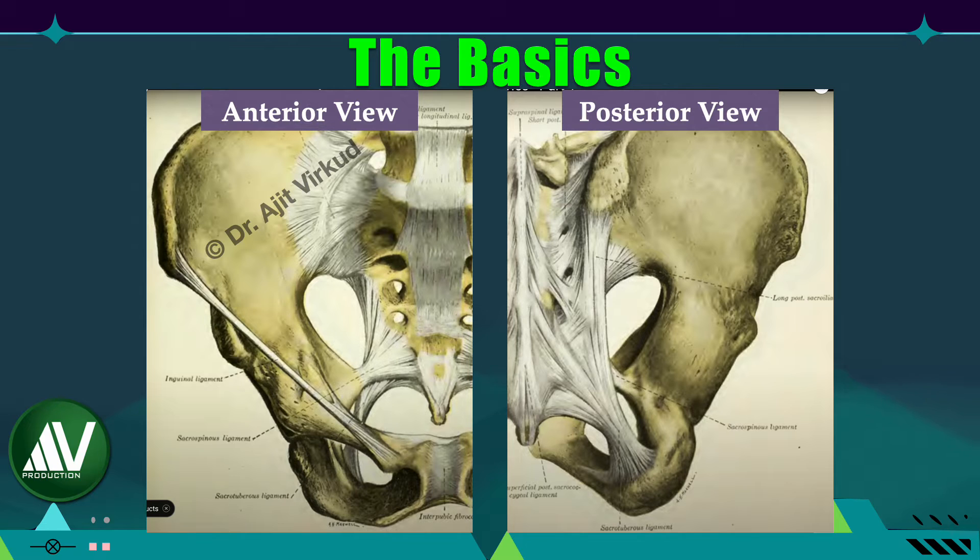Do you know how many ligaments connect the joints of the pelvis? As beautifully illustrated in these two diagrams from Gray's Anatomy, the pelvic bones are closely held together by many ligaments. These include the anterior and posterior sacroiliac ligaments, anterior longitudinal ligament, supraspinal ligament, iliolumbar ligament, inguinal ligaments, pectineal ligaments (also known as Cooper's ligaments), sacrospinous ligaments, and sacrotuberous ligaments. Surgically speaking, which one of these do you think is the most important pelvic ligament?